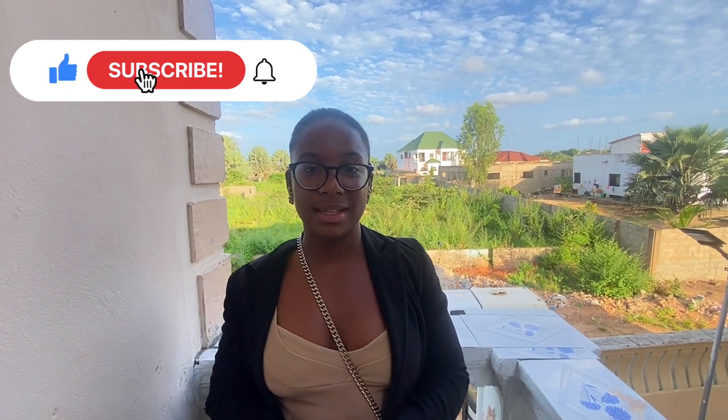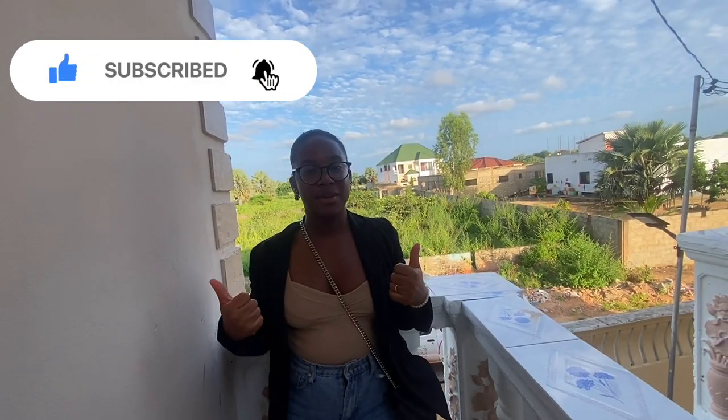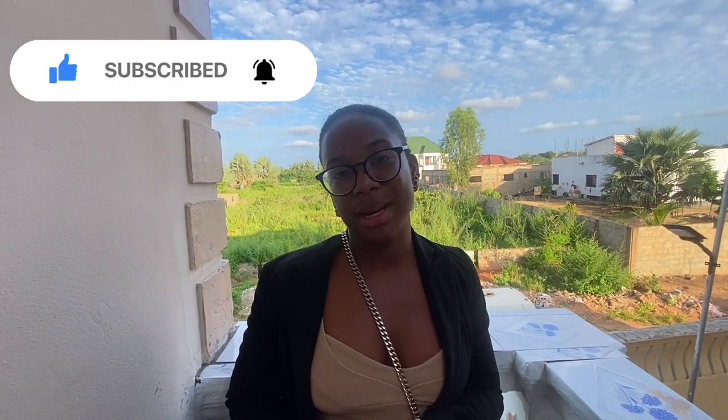I really hope you guys enjoyed this video. If you did, you know what to do — make sure you give it a big thumbs up. I'll be making more videos like this, so subscribe if you're not already, and stay tuned for my next video. Until then, much love — peace!